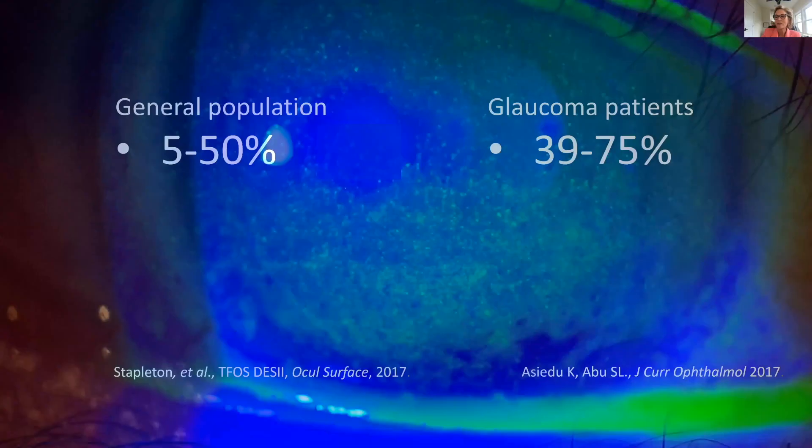This particular patient has a lot of dye uptake in the epithelium, which is a little denuded. I describe this to my patients as it looks like someone threw a handful of sand at your eye, and often that's what it'll feel like to the patient as well.